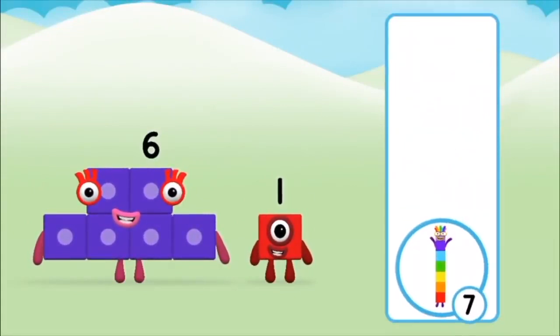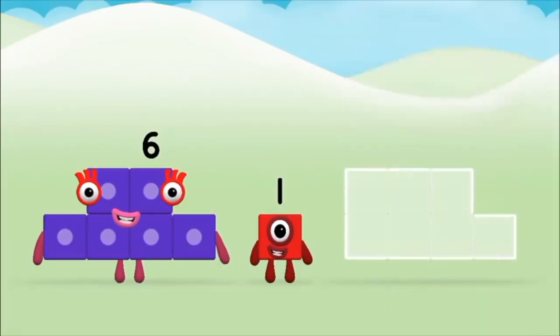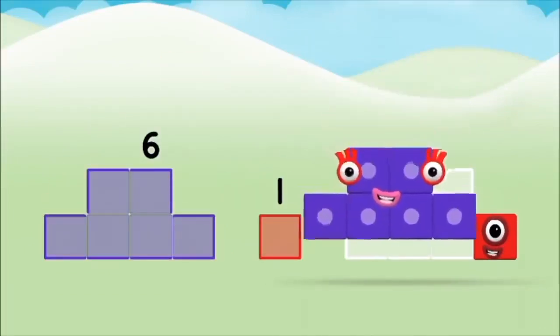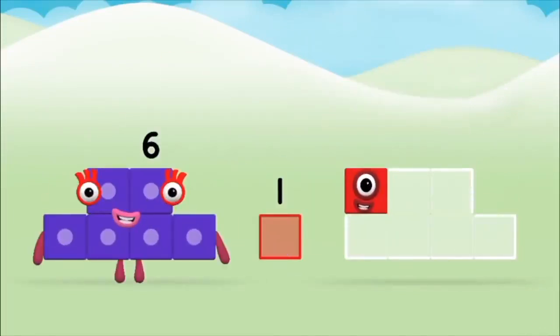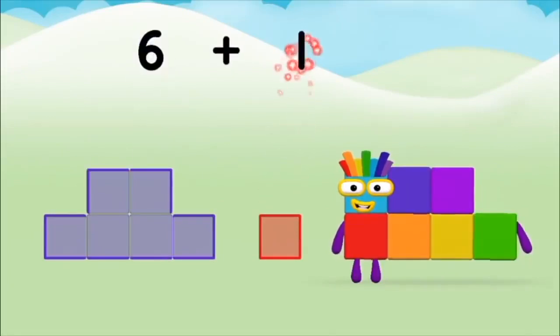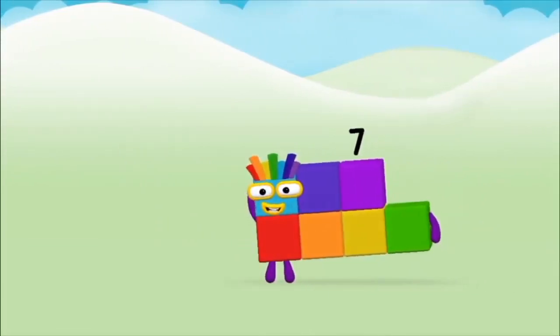That's the correct answer! Now add the number blocks together. One, six. One, six, six. Six plus one equals seven. Amazing! You made number block seven!